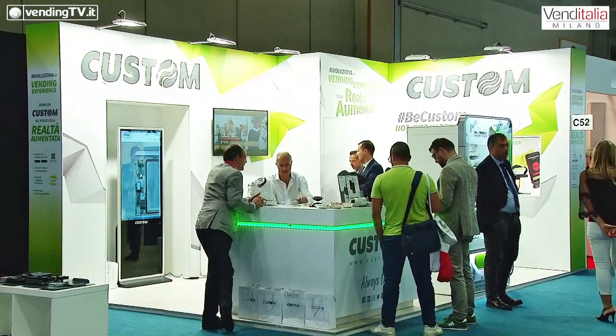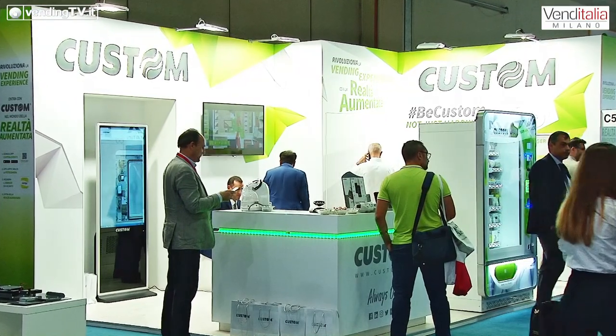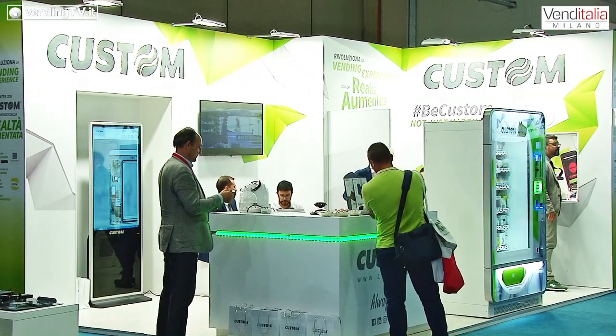Grazie Maurizio. Saluta gli amici che sono dall'altra parte e che magari non hanno avuto l'opportunità di venire allo stand di Custom nel corso di Venditalia 2018, qui a Milano. Ciao a tutti, vi aspettiamo sui nostri canali internet o LinkedIn per le prossime novità. Per contattarci: il nostro sito internet è www.custom.it, ci sono le nostre pagine Facebook, LinkedIn e siamo presenti su tutti i social.